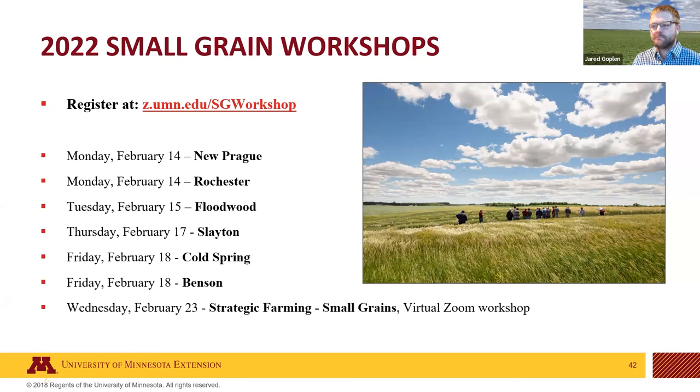Really appreciate Jared taking the time — a great discussion. There were several questions about rotations with alfalfa and optimal forage rotations; we'll keep that question for some of the other presenters as we go through the day. Thanks to everyone on the call for all the questions as well.